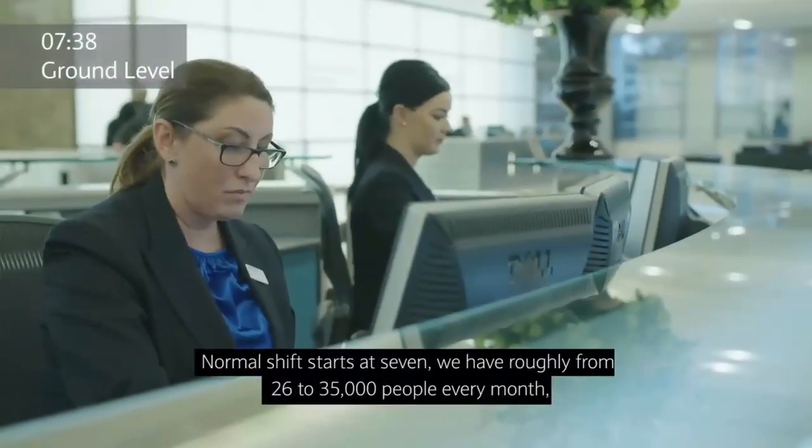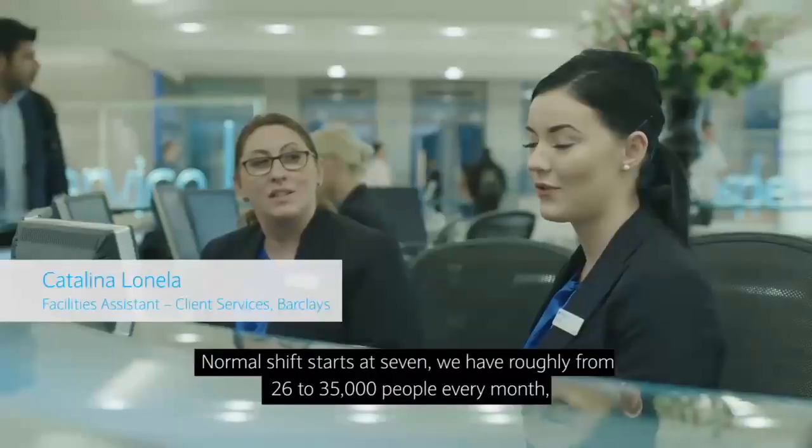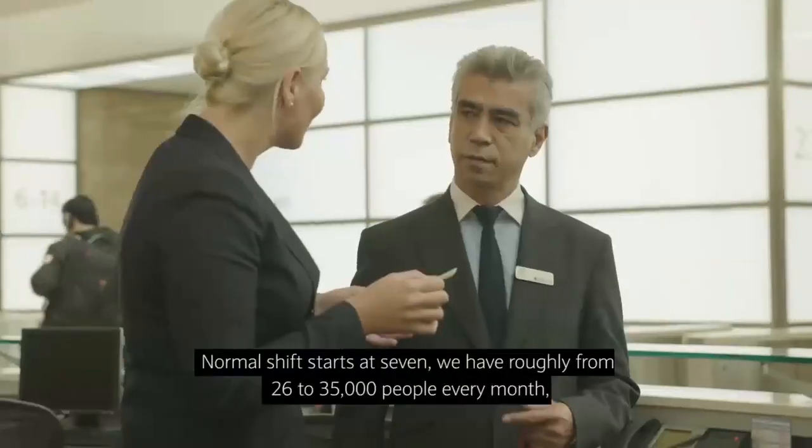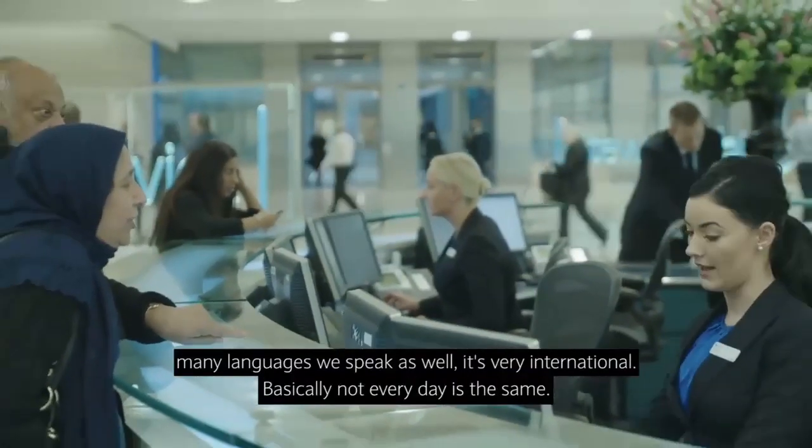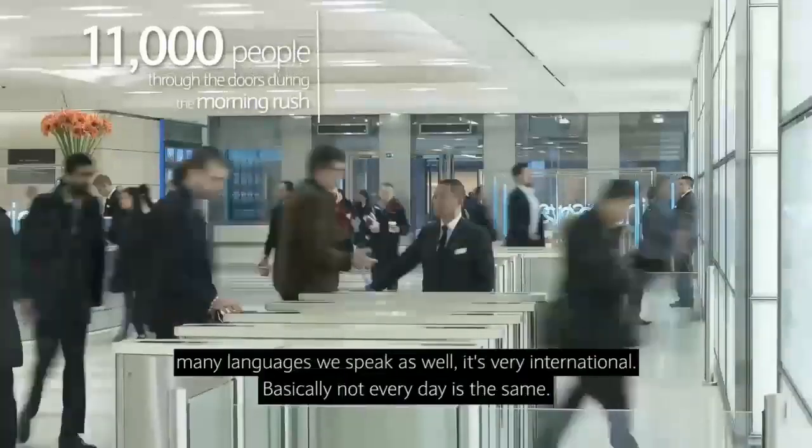Normal should start at 7. We have roughly 26 to 30 thousand people every month. Many languages we speak as well. Very international. Basically not every day is the same.